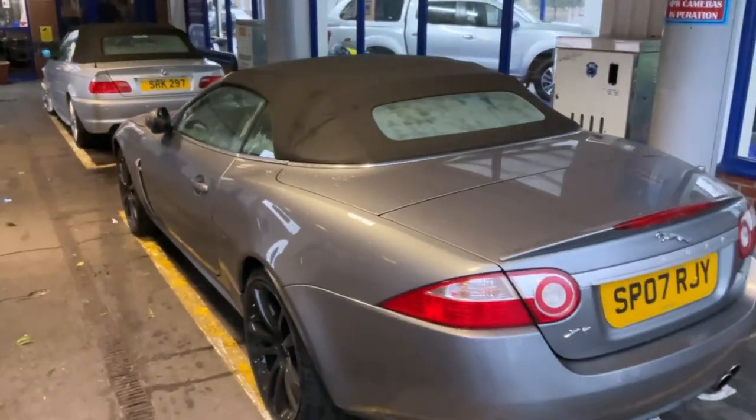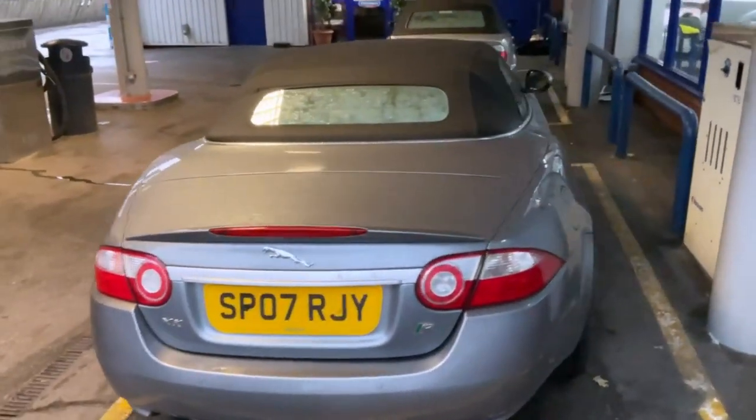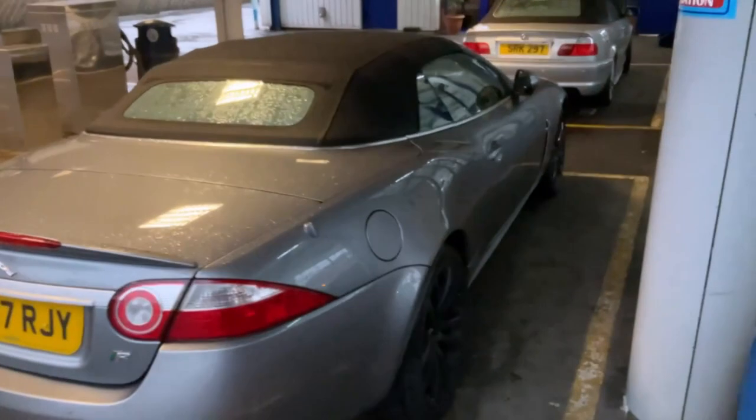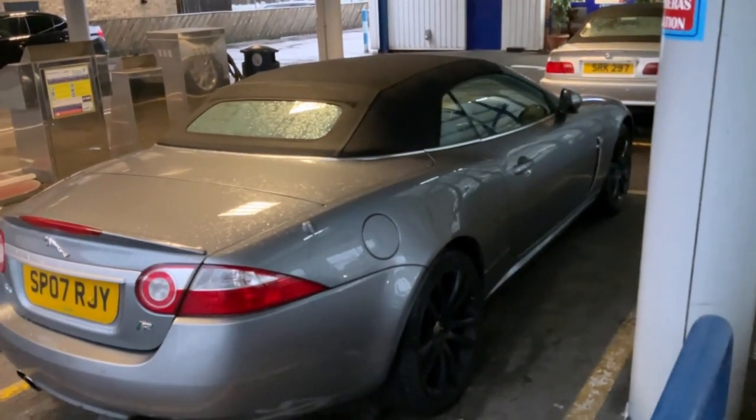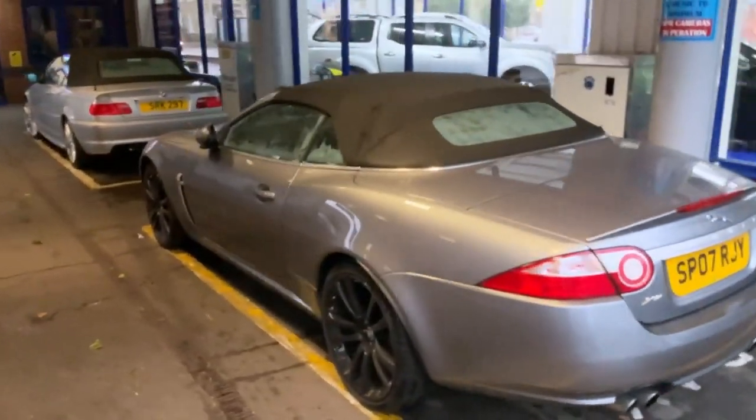Once again we've got the rear window fogged up, so it's possible the rear drains on the cabriolet roof are blocked, causing a bit of moisture inside the car. We're going to do what we do best and we'll see what the end result is like.